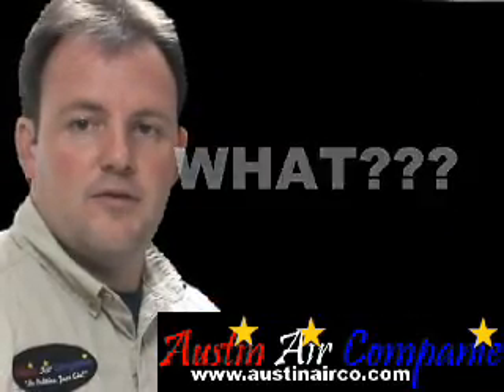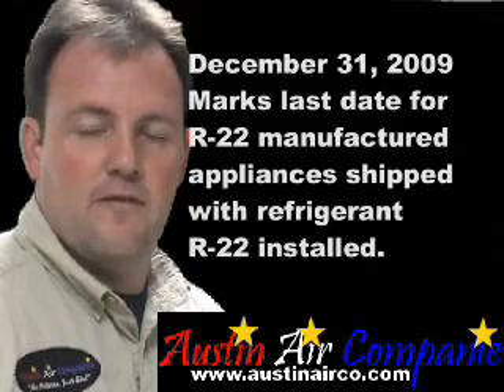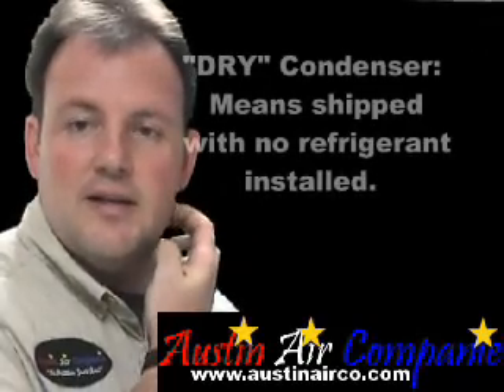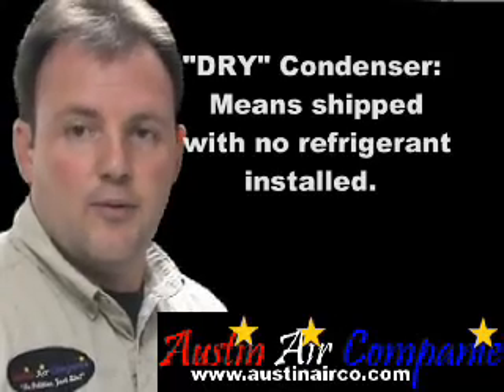December 31, 2009 was the last date that manufacturers could manufacture any air conditioning equipment with R22 installed. Basically, how they've gotten around this limitation is to ship them dry with no refrigerant in them.